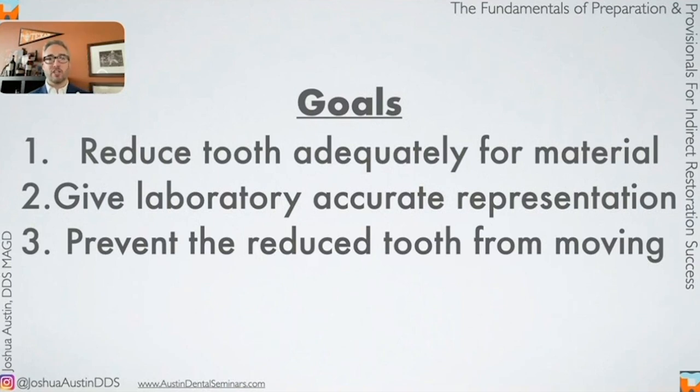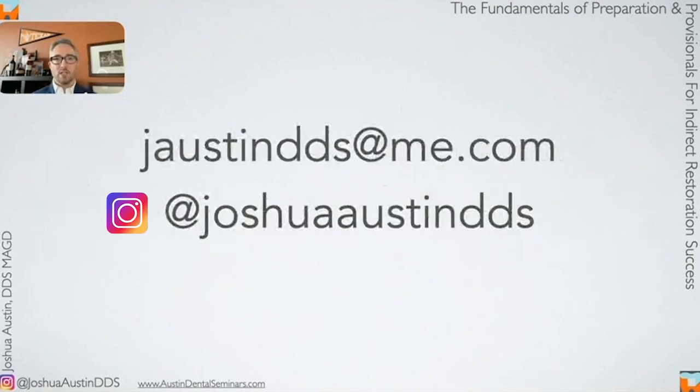Our goals were to reduce the tooth adequately for the material — the reverse crown preparation technique gives you that ability with a system you follow every time. We want to give the laboratory an accurate representation, whether analog with Imprint 4 or digital with whatever scanning system you have. And we need to keep the tooth where it needs to be so it doesn't move and we don't have to grind the heck out of our crown at delivery. Those are the three goals of any indirect restoration appointment, and we've got to do it in less than an hour to remain profitable. The bread and butter of most practices is being profitable and predictable with the procedures we do every day, and it matters now more than ever with inflation up.